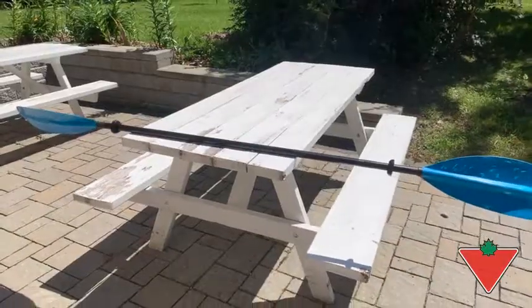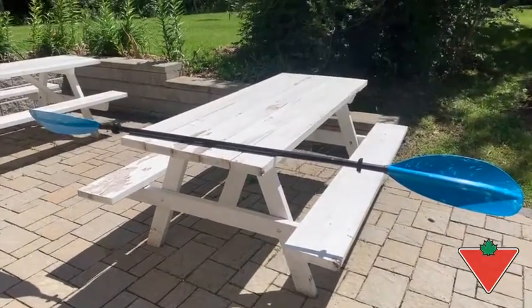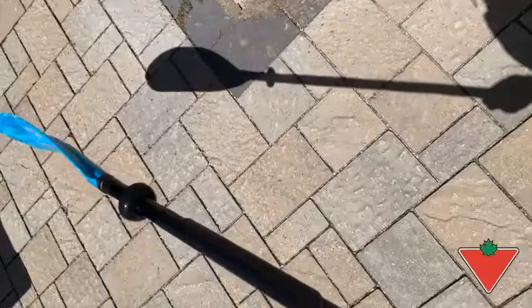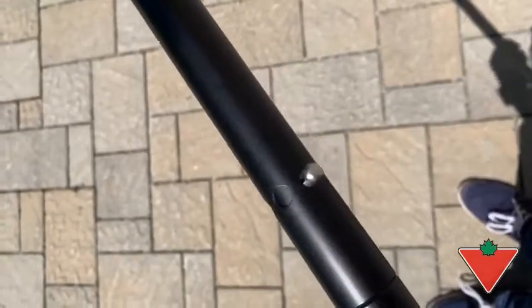The paddle itself is also fantastic. It allows you to adjust the angle of your paddle, so if you wanted one side to be angled a bit more than the other, you can certainly do that. There are three adjustable settings available.